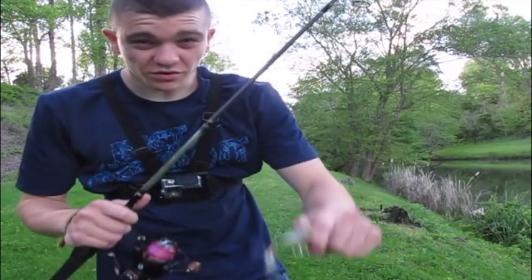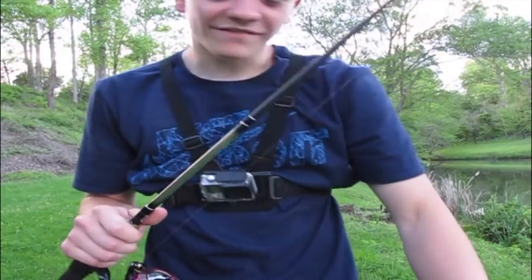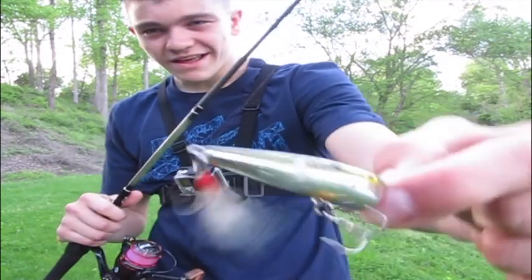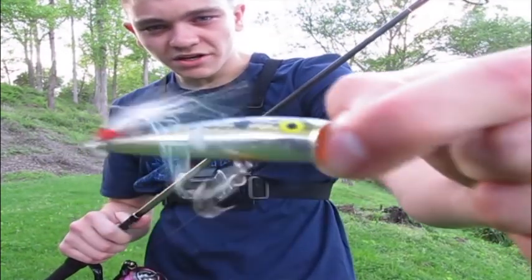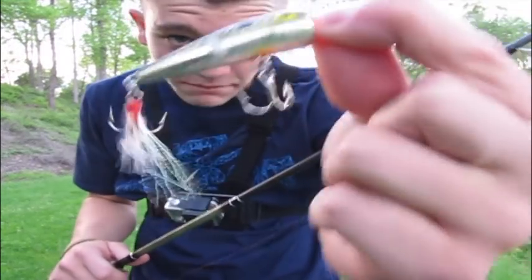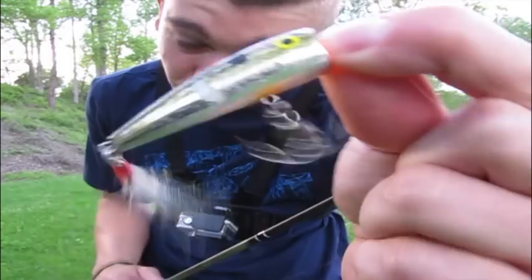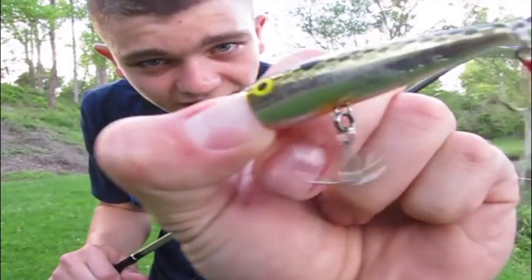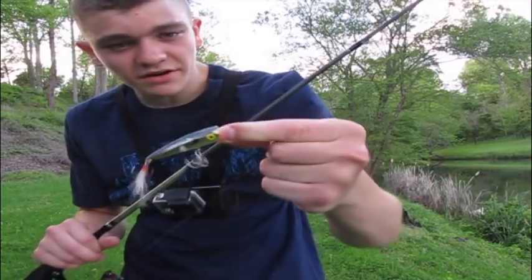Today I'm going fishing with one of my number one all-time favorite pond bass fishing baits and probably one of the most exciting. It's this little popper right here. It's not just a normal popper — well it is — but it's only an inch and a half long and that's what really makes it special. If you look hard at this bait you'll see there's hardly any paint left and there's like a million scratches on it.